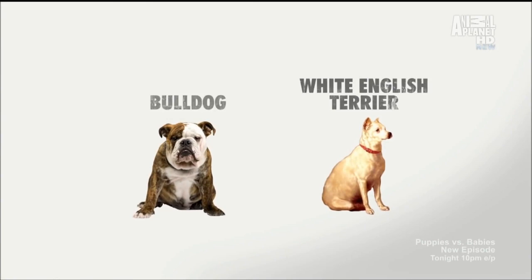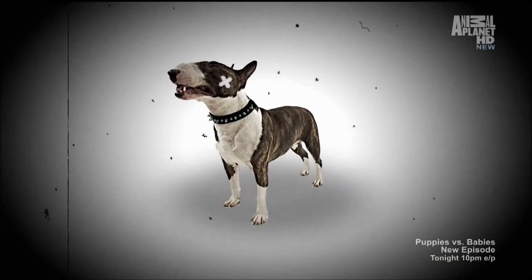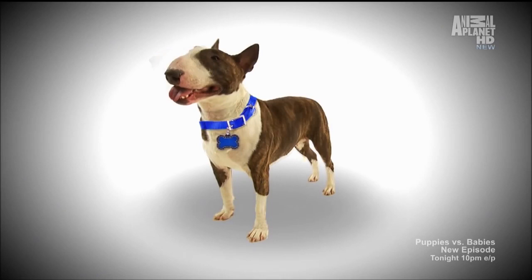Back in 1850, an Englishman crossed a bulldog with a white English Terrier. What developed was this small, mini, feisty bullfighting dog. But this English toughie didn't stay a fighting bully. Through the years, and with some creative breeding, he transformed into a loving pet.